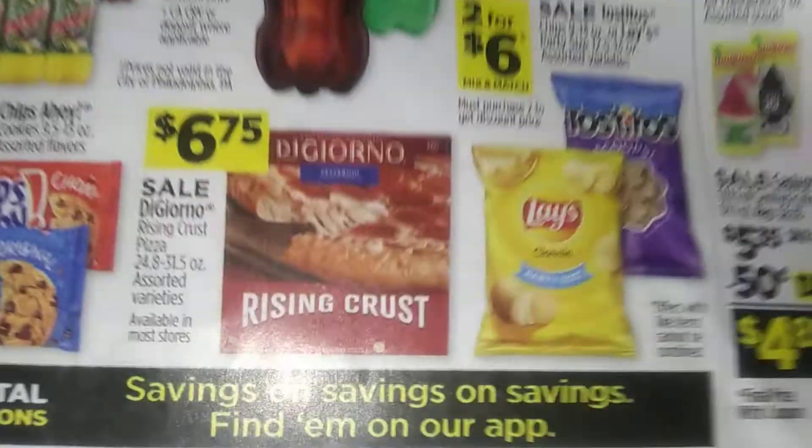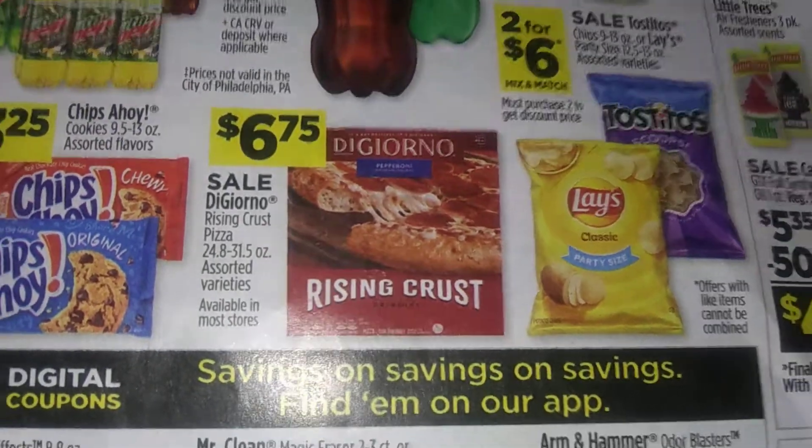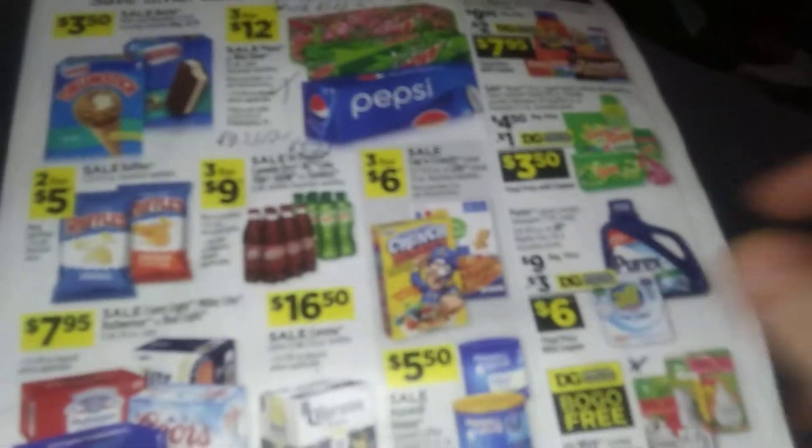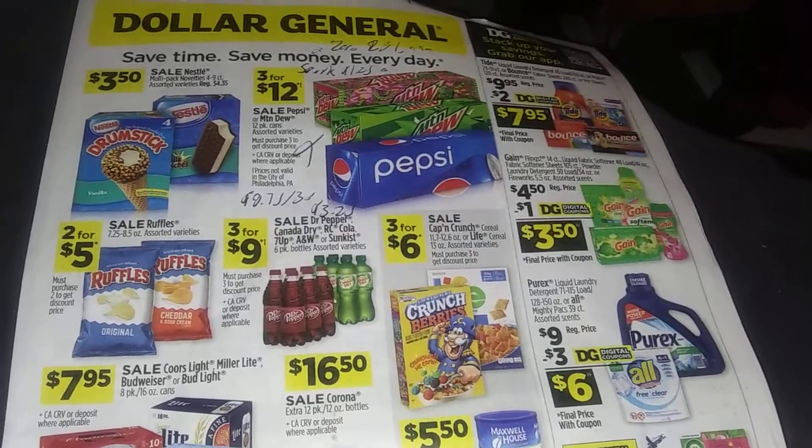$7.00 garbage bags if you need them. If you want to save money and not eat out, $6.75 for pizza instead of paying $10. This is TNCouponer — hit that like button, comment down below, subscribe to the channel, do all that crazy stuff.